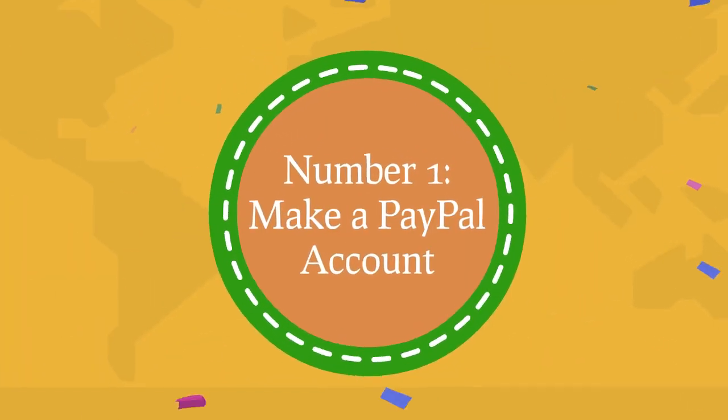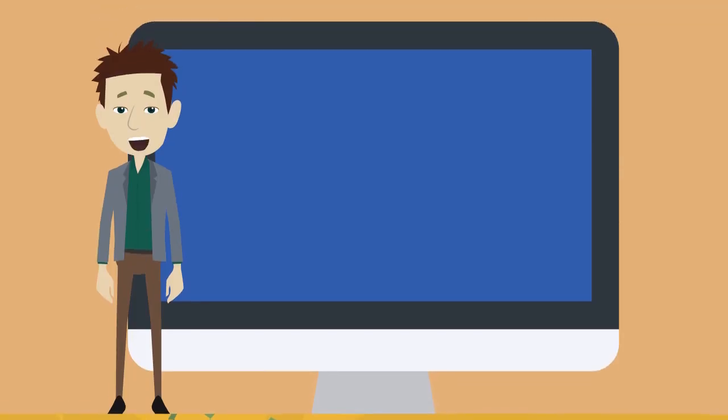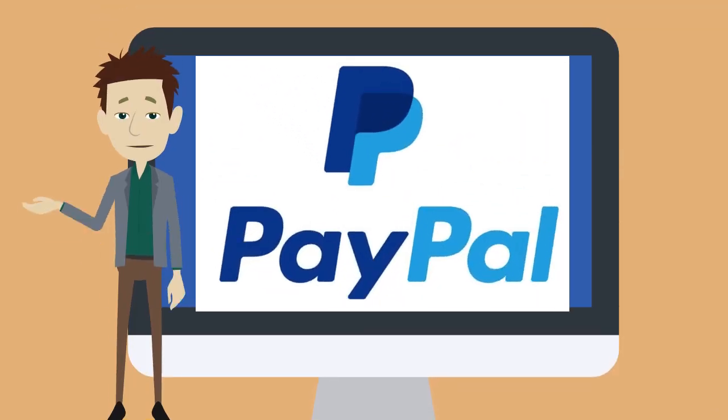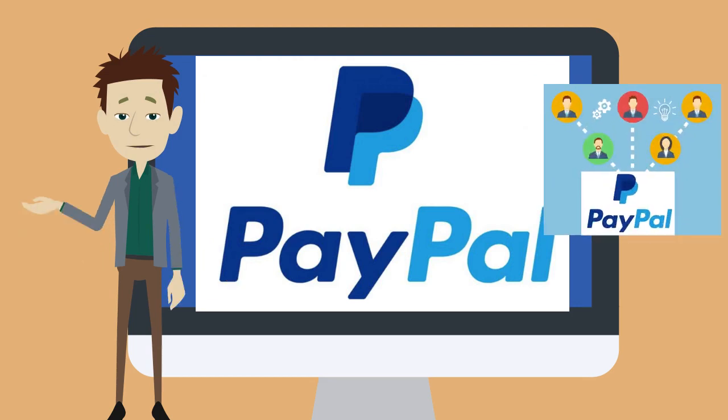Number one: make a PayPal account. When you're earning money online, sites need a way to send you your earnings. One popular way to do this is through PayPal. For the technique we're going to look at today, you can either have your funds sent directly to your bank or through PayPal. It's recommended to go the PayPal route. PayPal is secured and used by a countless number of people.